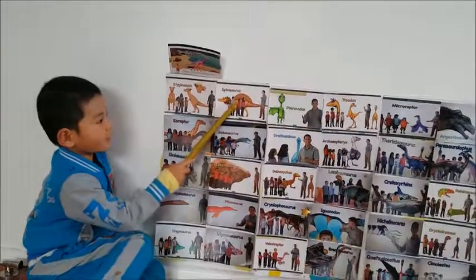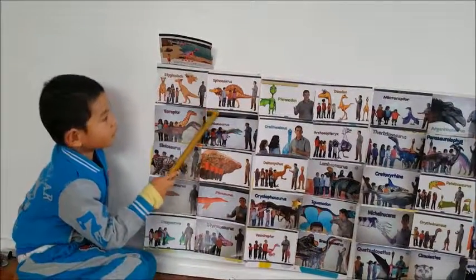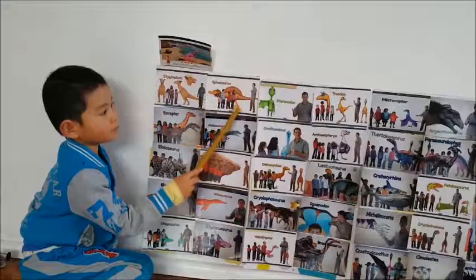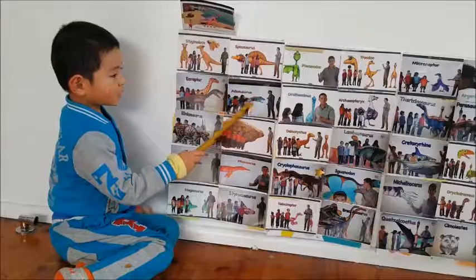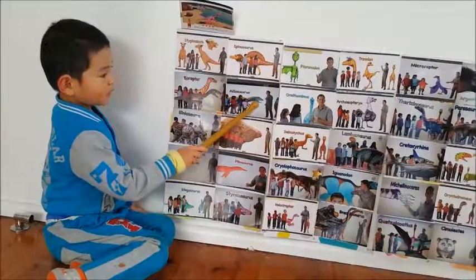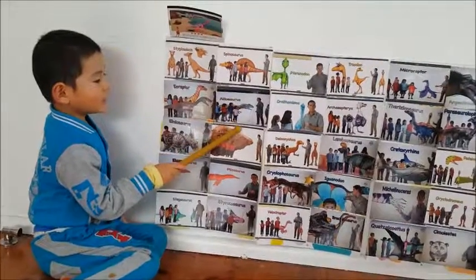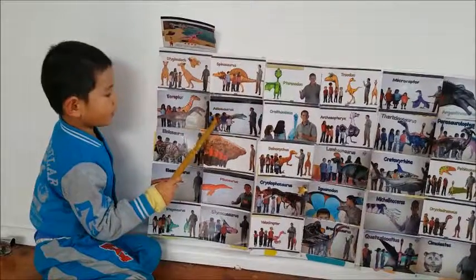This is an elasmosaurus and it also protects the other animals that might want to eat them. This is an elasmosaurus and it has really sharp teeth and spikes on its head and a really long head and a red dry back and a tail and two back legs.